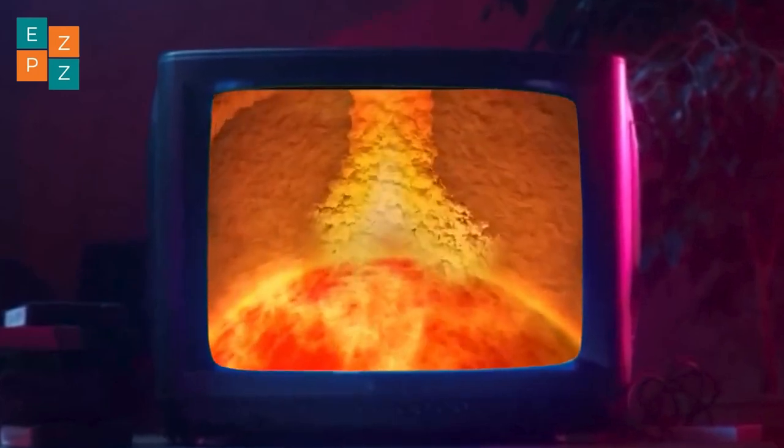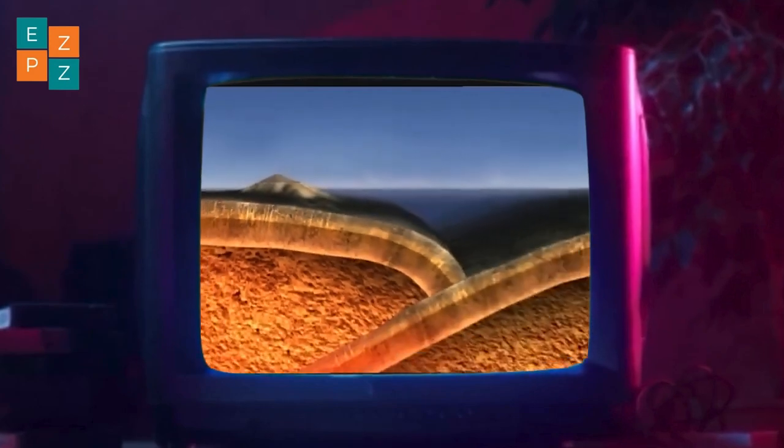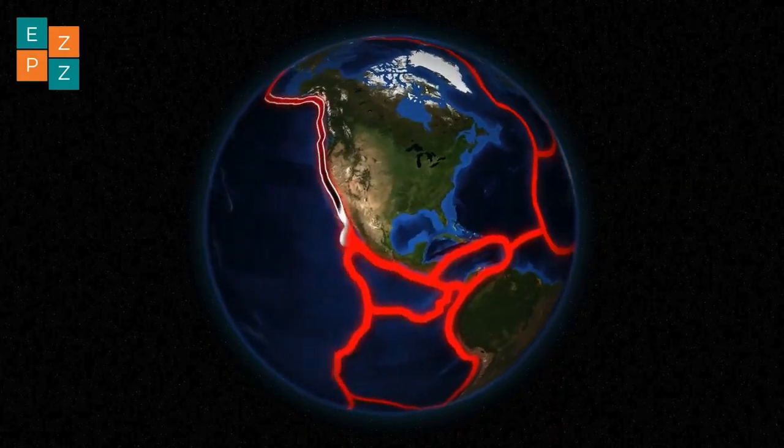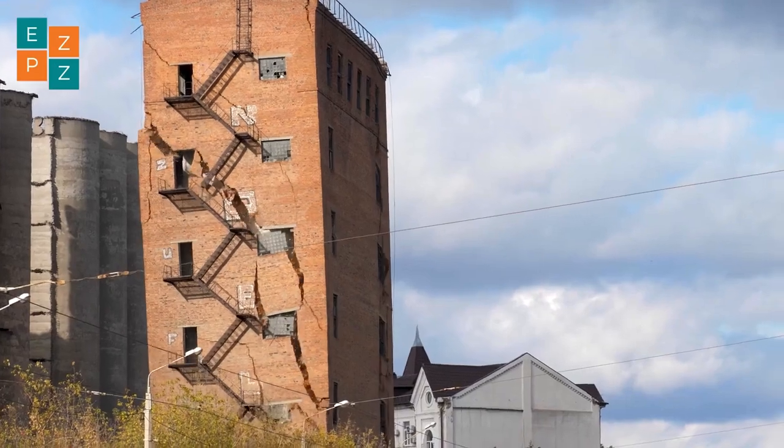These plates are constantly moving, thanks to powerful convection currents in the mantle. But when these plates grind, collide, or pull apart, stress builds up at their boundaries. Eventually, something has to give, and that's when an earthquake happens.